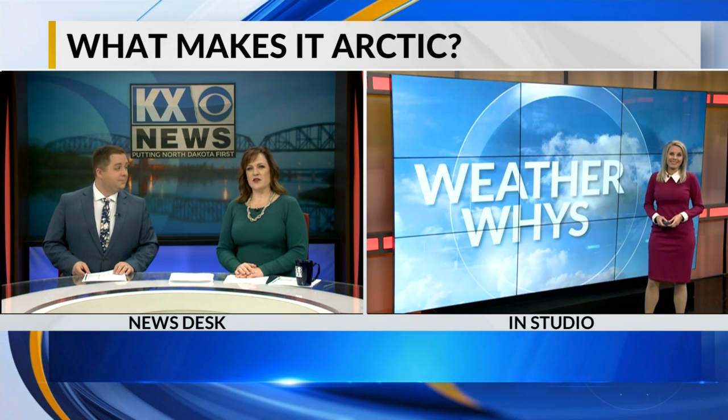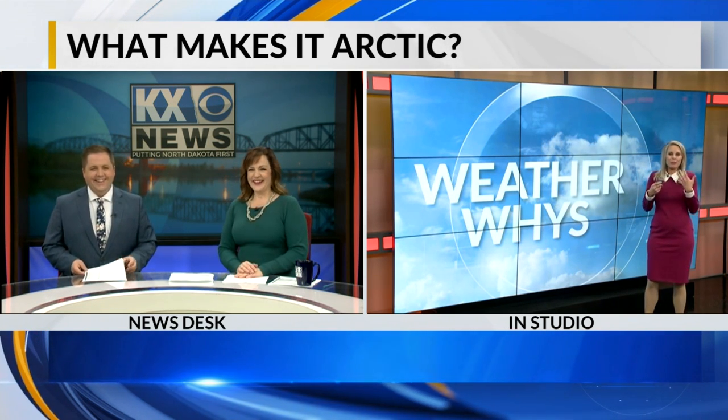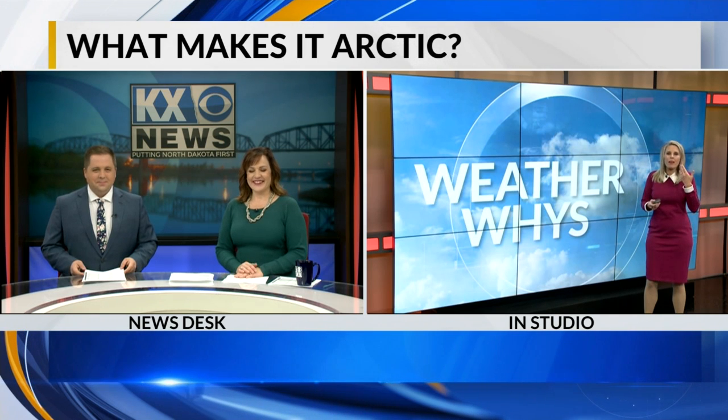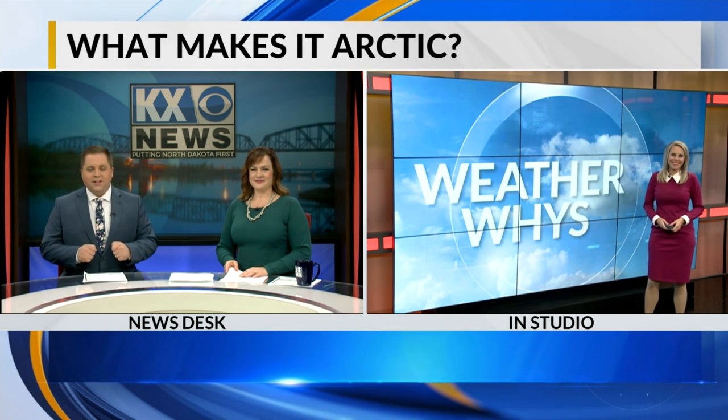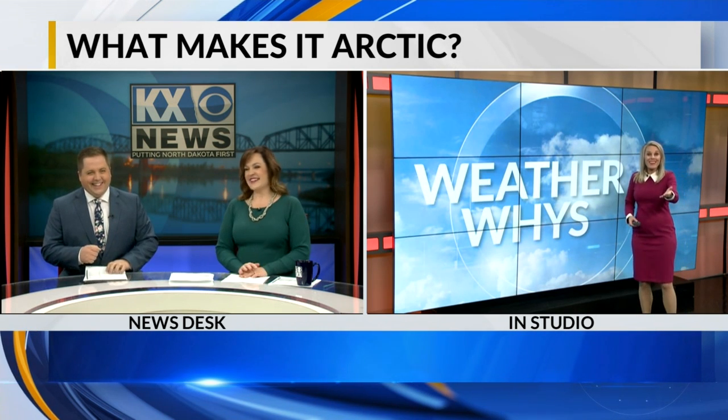It's interesting because when you said that about the nose, I found myself going, yeah — it's just your body's natural way of warming that air before it hits your lungs. Very interesting with the airplane too. And as for shivering, when I am shivering from the cold, sometimes I tell myself it's good that I'm doing this. It's a positive thing — it will get warmer. So thank you, Amber. And there's still plenty of news and weather ahead on Good Day Dakota.